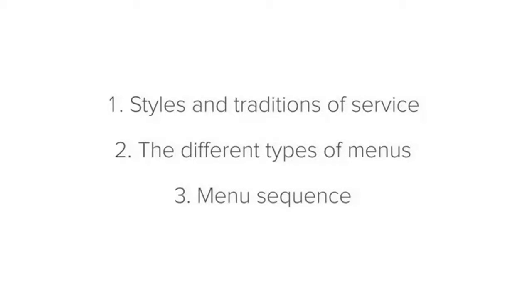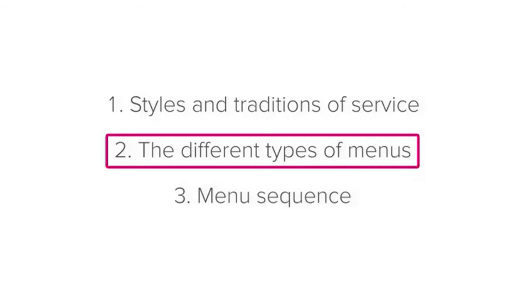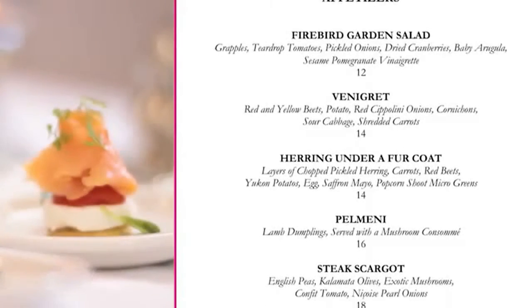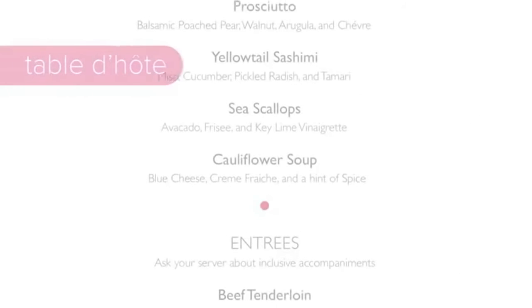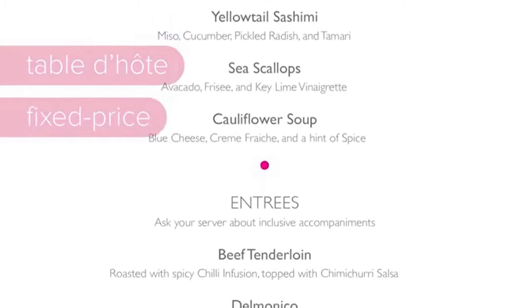Next, let's look at the different types of menus. There are basically two types of menus that you will encounter: the a la carte menu, and the table d'hôte, or fixed price menu.